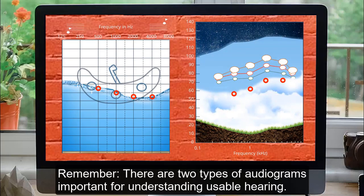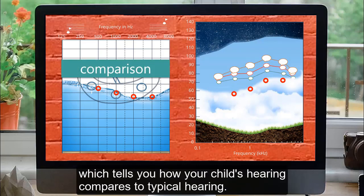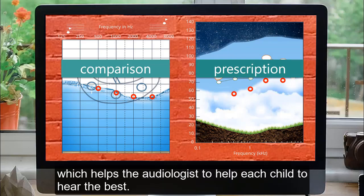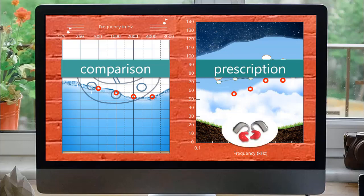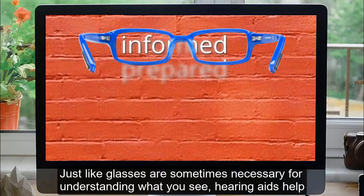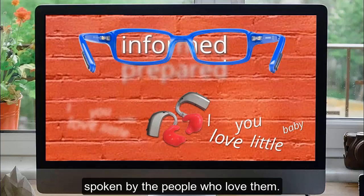Remember, there are two types of audiograms important for understanding usable hearing. The first is the HL audiogram — the submarine audiogram — which tells you how your child's hearing compares to typical hearing. The second is the SPLogram — the sky audiogram — which helps the audiologist help each child to hear the best. Just like glasses are sometimes necessary for understanding what you see, hearing aids help a child with hearing loss to hear what is most important for their overall development: speech and language spoken by the people who love them.